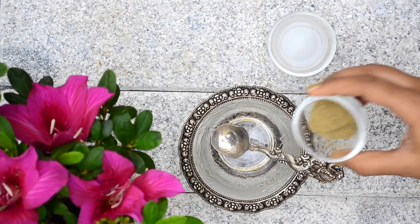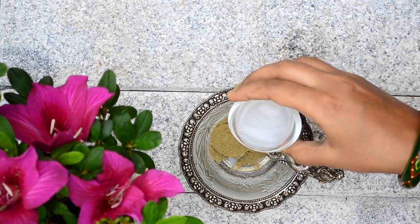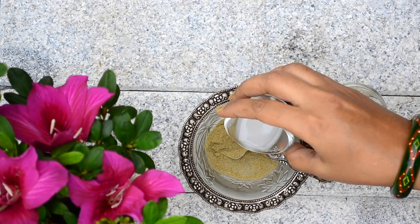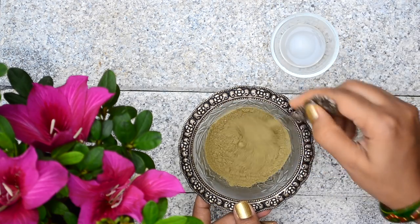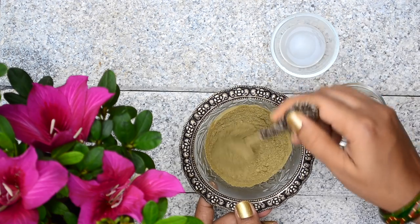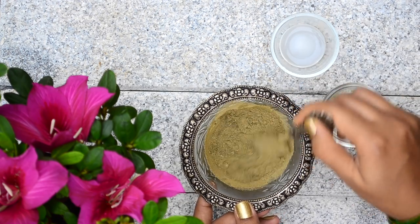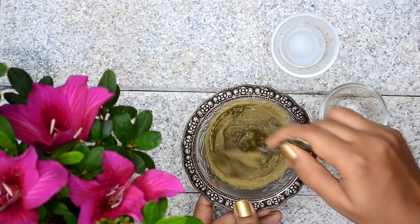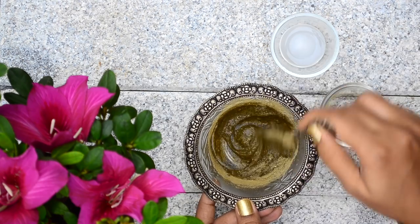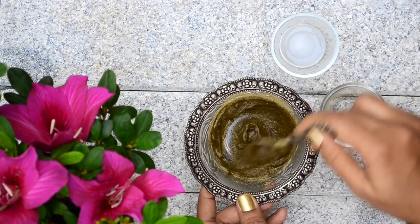Take enough neem powder in a bowl. Now add enough boiled rice water to it. Mix well with a spoon until you get a smooth paste. I will leave the link for making rice water in the description box below. To use, with the help of an earbud, apply this paste over the pimples and let it dry. Leave it on overnight and the next day, wash it off with a mild face wash.